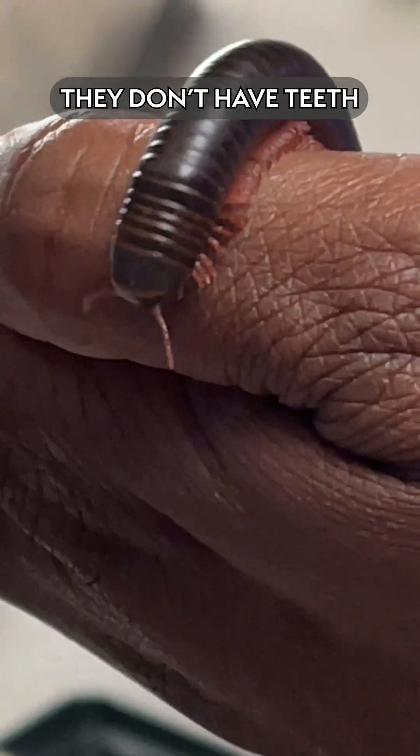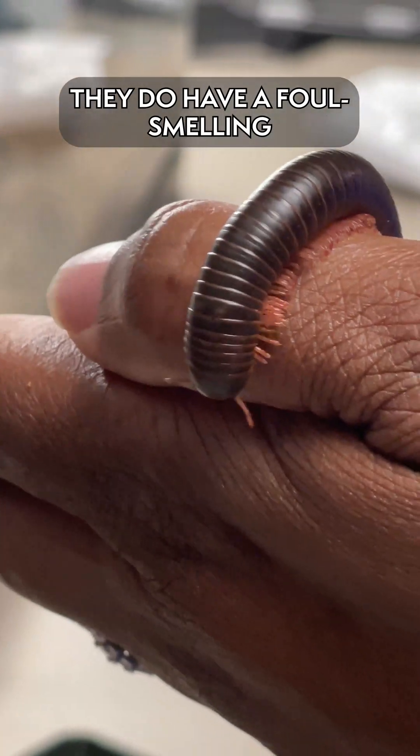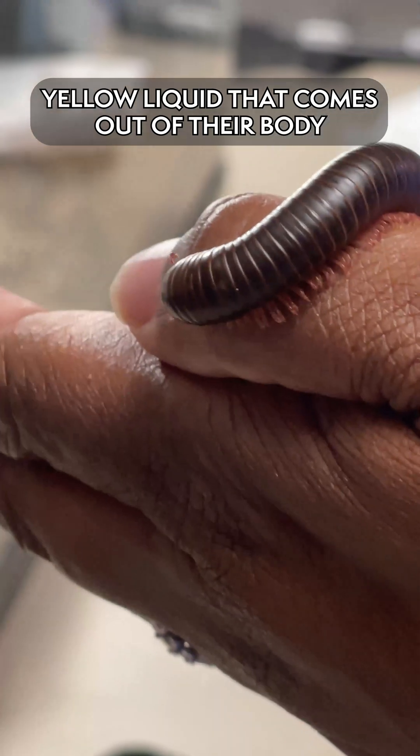They cannot bite and they don't have teeth, but in order for them to be able to deter predators, they do have a foul-smelling yellow liquid that comes out of their bodies.